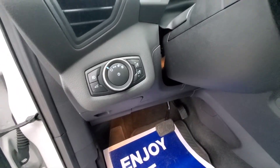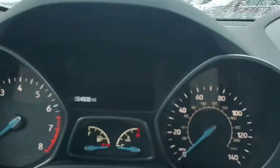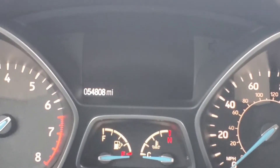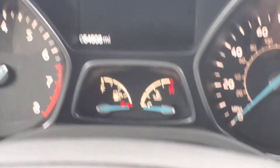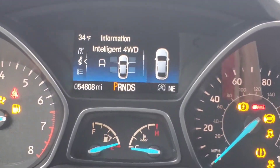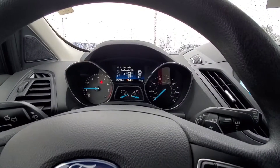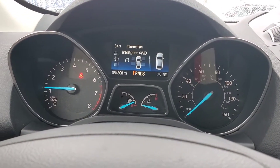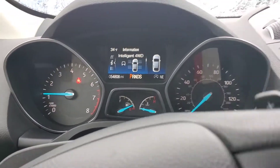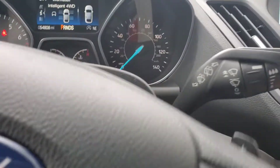Manual tilt steering column. The mileage is 54,808. Starting it right up — no check engine lights or anything like that on here. To the left we have blinkers and brights. To the right we have wiper functions for the front and the back. It is a regular key.